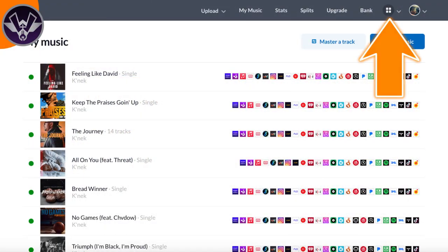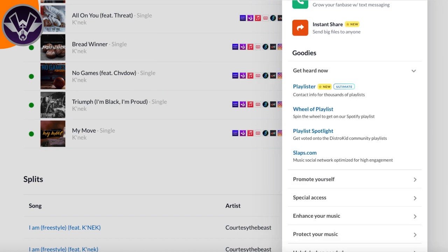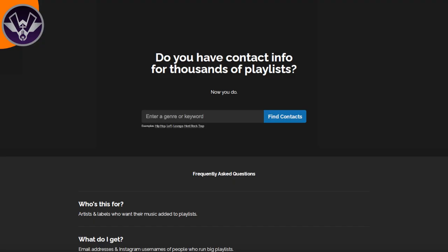Here's exactly how it works: after you get the Unlimited plan, go to your homepage and click the menu in the top right corner where you see the four boxes. Once the menu drops, scroll down and go to where it says 'Get Heard Now.' Once you click that, Playlister will be the first option you can choose. Once you choose it, you'll be brought to a screen where you can search the playlist types that your music caters to.